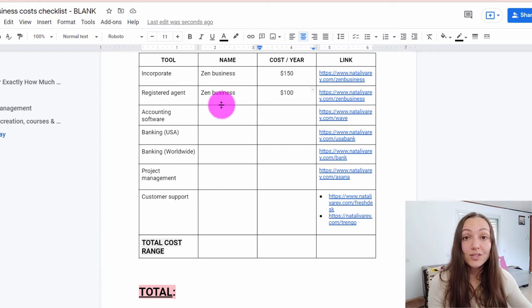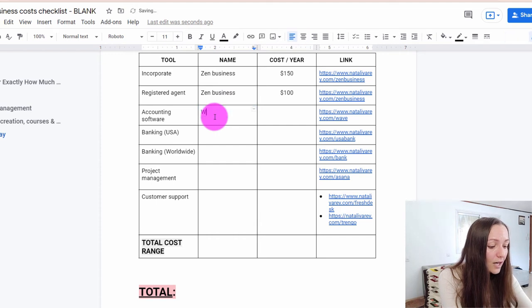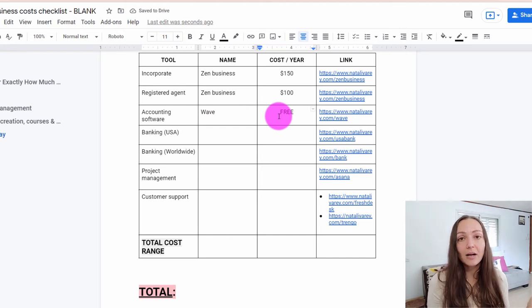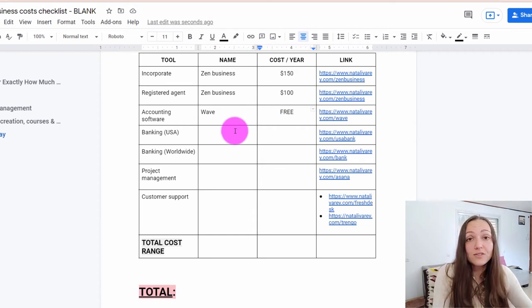The next thing you want is accounting software — something that allows you to track your income, expenses, and everything so that by the end of the year you can submit your taxes hassle-free. For this I actually use a free software called Wave. They also have a cool upgrade where you get a personal accountant to help with your business, which I upgraded to — it costs around $180 to $200 per month. But you can also do it completely for free using all their trainings on the website while you can't yet afford a full-time accountant.